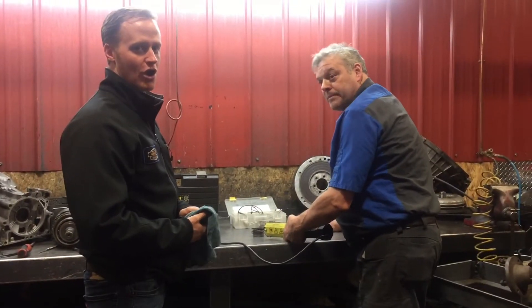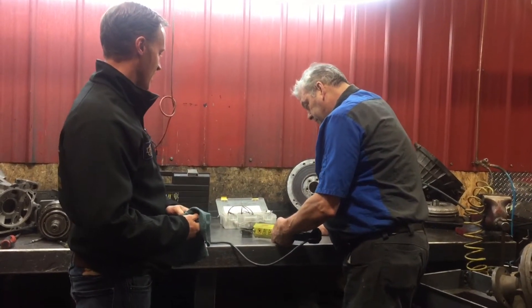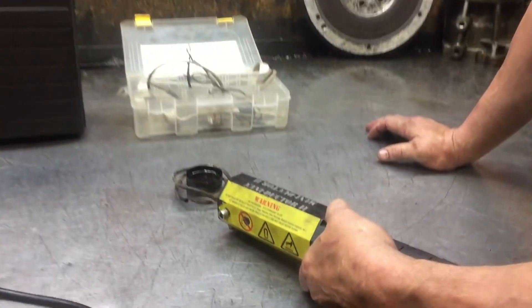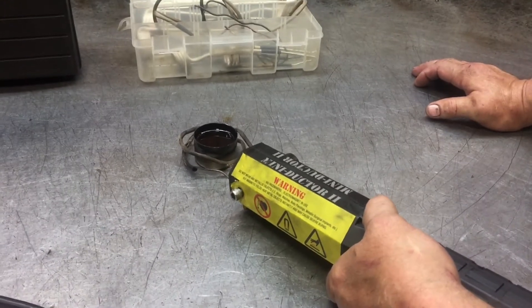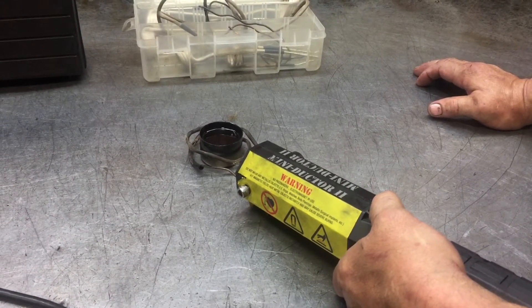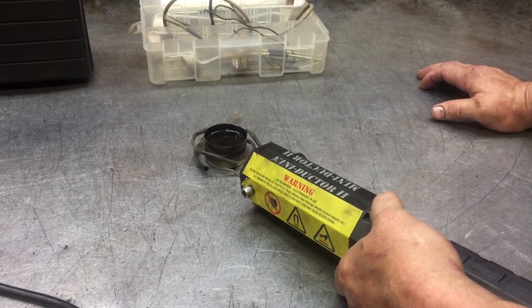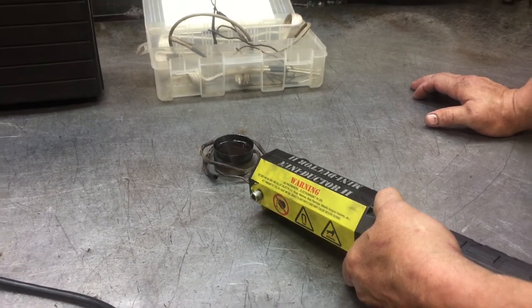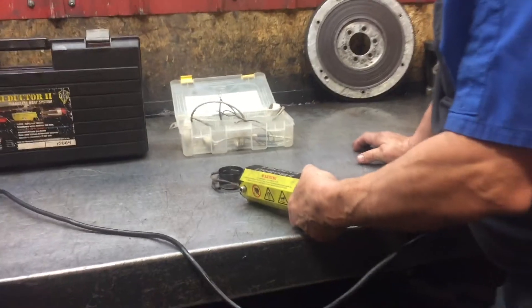So here we are on the teardown bench and we've got our inductive heat system and Joe is going to heat up the transmission fluid now. If it boils, we know that there's antifreeze or water in it. If it just creates a lot of smoke, then it's just pure transmission fluid. This doesn't take more than a few seconds to do.